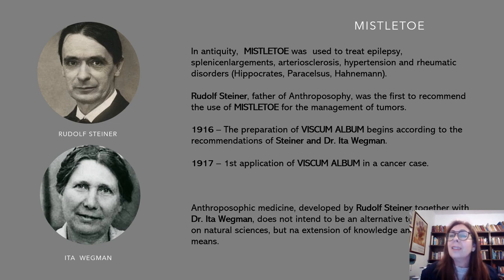From Paracelsus and Hahnemann — Hahnemann, the father of homeopathy, has talked about Mistletoe. Anthroposophic medicine was developed by Rudolf Steiner together with Dr. Ita Wegman, and it doesn't intend to be something alternative — it is linked with the natural sciences. Nowadays we can treat many diseases with anthroposophic medicine with good results, and the best medicine for cancer in anthroposophic medicine is Mistletoe.